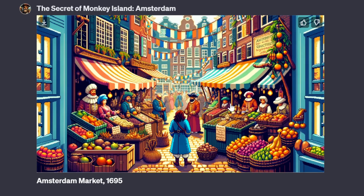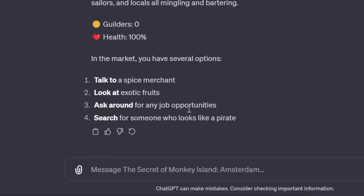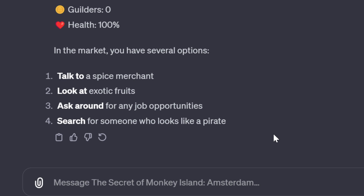I love how the images have this pixelated style. It's 1695 and you stroll into the vibrant Amsterdam market. Again we have four more options: talk to the spice merchants, look at exotic fruits, ask for job opportunities, or search for someone who looks like a pirate. I think the next choice is up to you. This seems very fun so far.